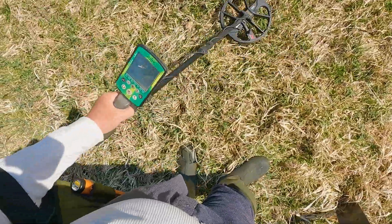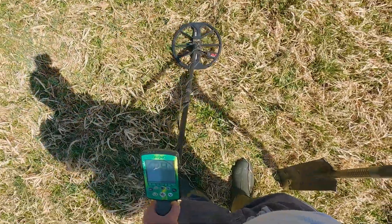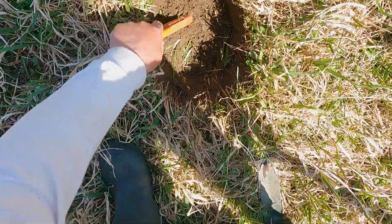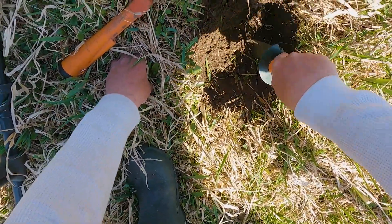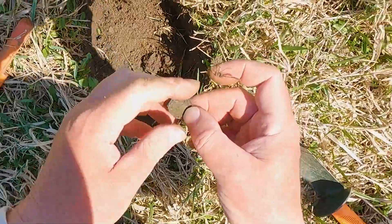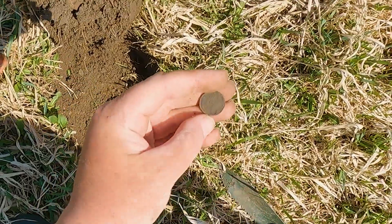It's kind of bouncy between 22 and 27, 28. I don't know — it's consistent enough that I want to dig it, but I would not doubt if it's some junk. It's just a penny. It's a Wheatie — 1941. Well, it was a coin, so that's cool.